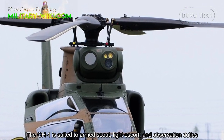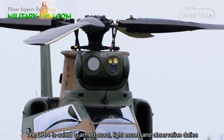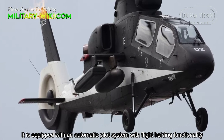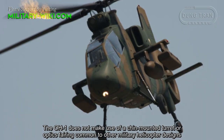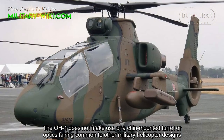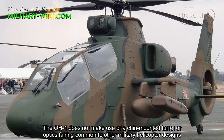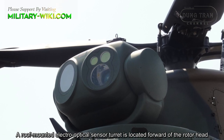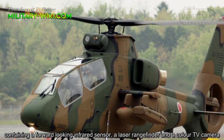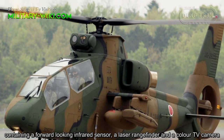The OH-1 is suited to armed scout, light escort, and observation duties. It is equipped with an automatic pilot system with flight-holding functionality. The OH-1 does not use a chin-mounted turret or optics fairing common to other military helicopter designs. A roof-mounted electro-optical sensor turret is located forward of the rotor head, containing a forward-looking infrared sensor, a laser rangefinder, and a color TV camera.